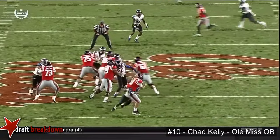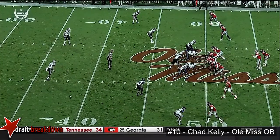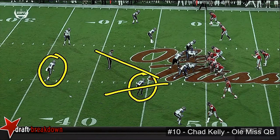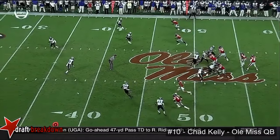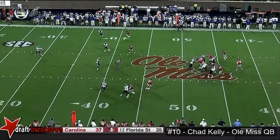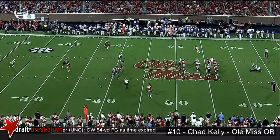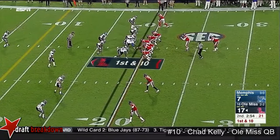That's the second time in this series we've seen him take it on third down. Watch — this safety and this nickelback are bracketing the wide receiver. The safety will spin down into the hole, the nickelback playing outside leverage. Had the pressure not come, he would have had a wide-open Ingram on the outside. But because he couldn't get his head back, he had to go to his check down.